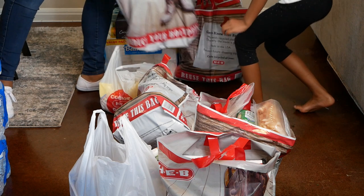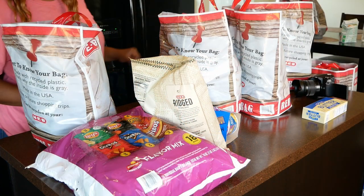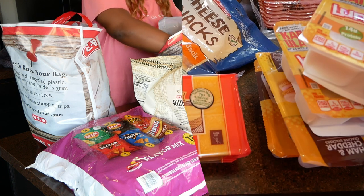Today I had some help — thank God — David was with me and he helped me out with all of this stuff. So I'm going to show you all really quickly what I bought.